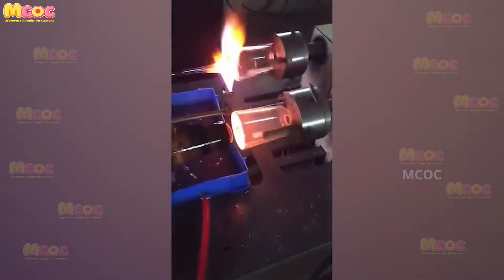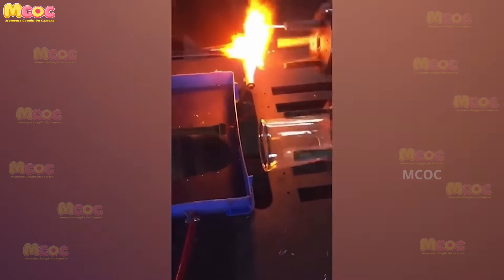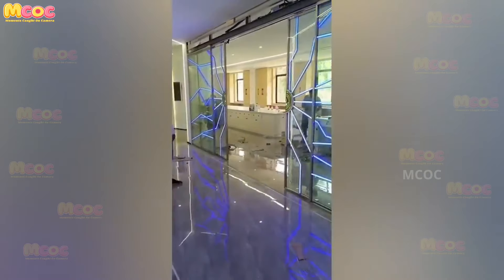Have you ever wondered how a glass cup is made? It's a fascinating process that involves molding and shaping molten glass into a beautiful and functional object.